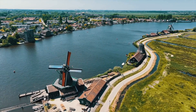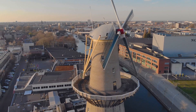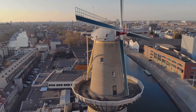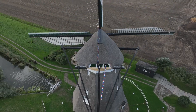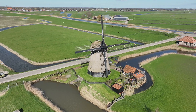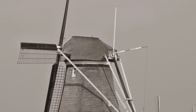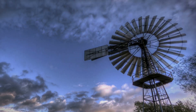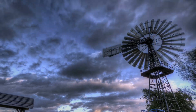In an era of rapid technological advancements, the windmills of Kinderdijk-Elshout offer timeless lessons in sustainability and community. These structures remind us of the power of renewable resources and collective action — the Dutch harnessed wind power for water management, a lesson in sustainable living. Kinderdijk-Elshout underscores the balance between humans and nature; as we face modern challenges, these windmills remind us of the importance of harmony and sustainable coexistence.